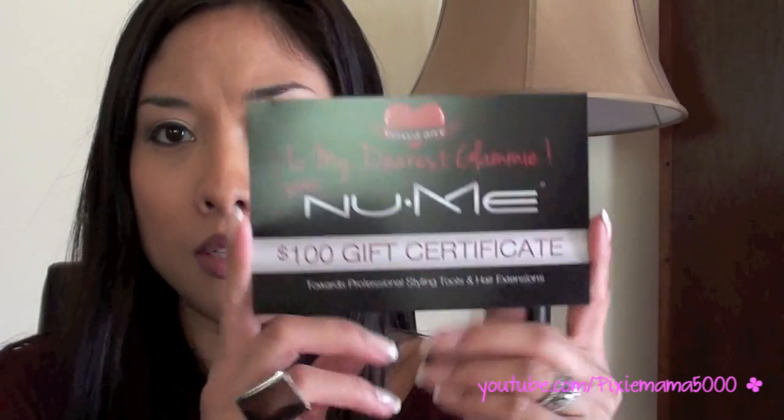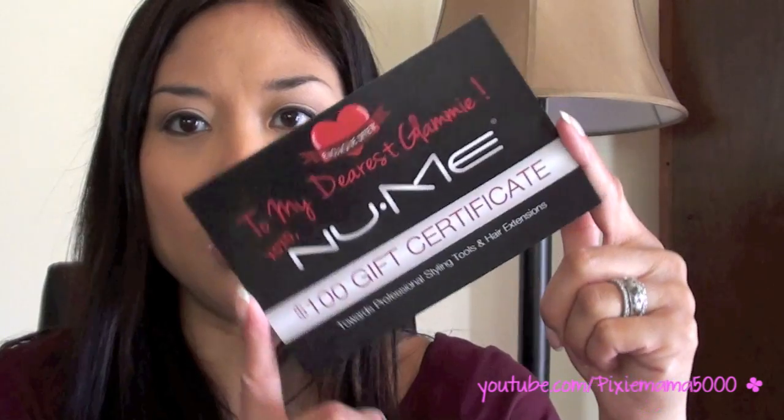Last but not least, this is what everyone has been talking about — it's the New Me $100 gift certificate. I'm not really in need of any hair tools right now, but it can't hurt to look.